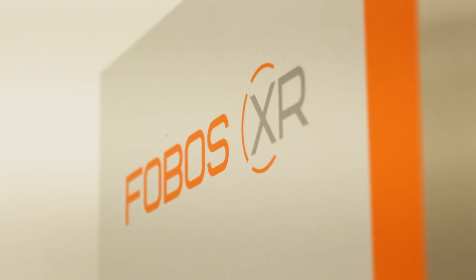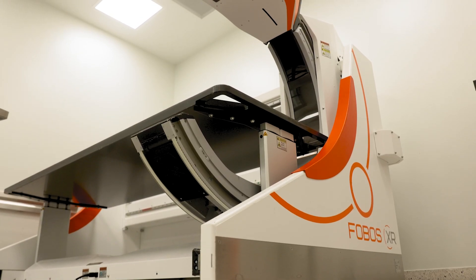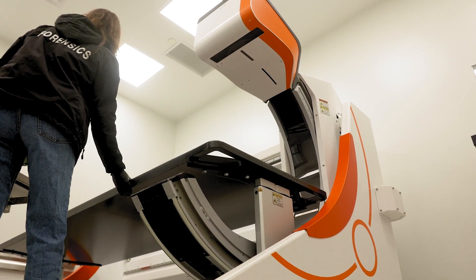The Phobos XR has tremendously improved x-rays for our office. The panel we used to use was probably a 20 by 24 panel, and we would have to move it around the entire body, which could honestly take up to an hour depending on how big the individual was and how many times we had to retake the imaging. Being able to pull a body over to the Phobos XR table, type in their information, and click one or two buttons to scan their full body has decreased the amount of time tremendously.